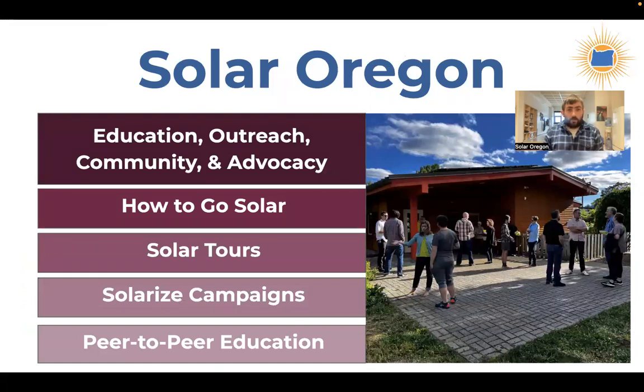Before we get started, let me tell you a little bit about our nonprofit. We are called Solar Oregon. We've been around for 43 years, which is quite a long time. I've been here for the past three of those years — a very small portion of its overall history. We focus on education, outreach, community building, and advocacy to help encourage people to adopt solar and related technologies like battery storage or electric vehicles.